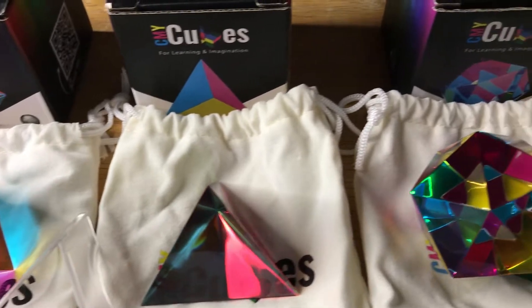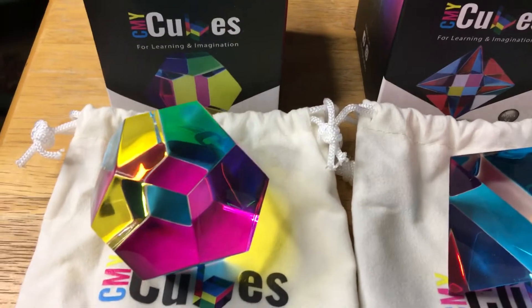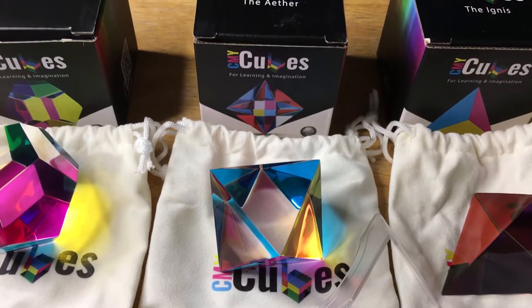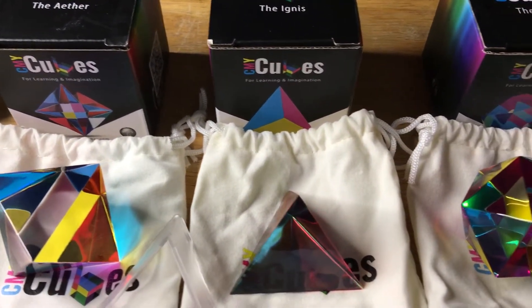We have the Mundus, which is starting here on the left. And then we have the Aether, which is the second one. And then the Ignis, right here, and then the Modus.